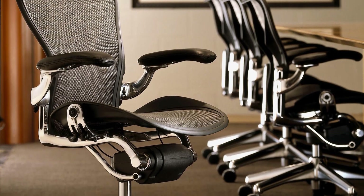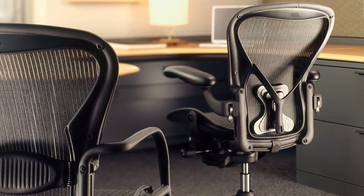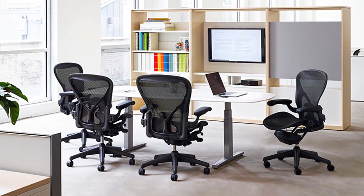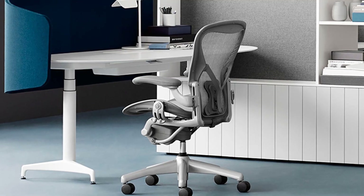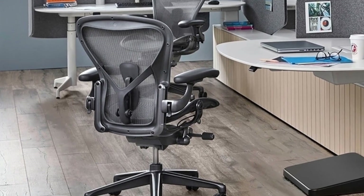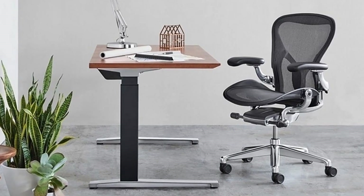Number three: Herman Miller Classic Aeron task chair. When the original Aeron debuted in 1994, it created a new paradigm in furniture design, earning the office chair its place as a modern furniture icon. Now it's getting a refresh in the form of the Herman Miller Aeron Remastered, which redesigns the 20-year-old classic to fit the needs of modern offices. It still looks like the original Aeron, as Herman Miller made sure both the shape and size stayed faithful to the first iteration.